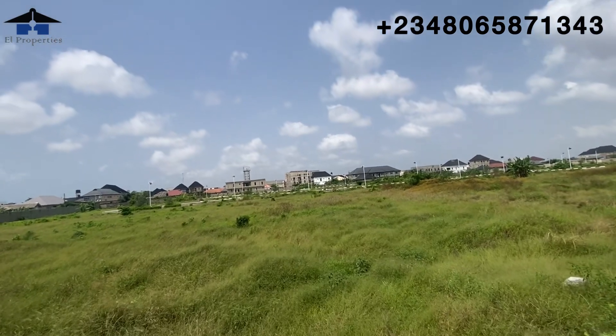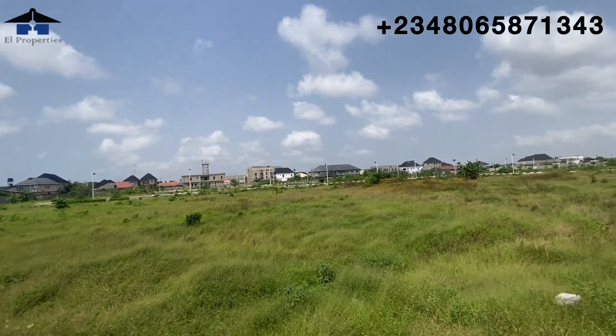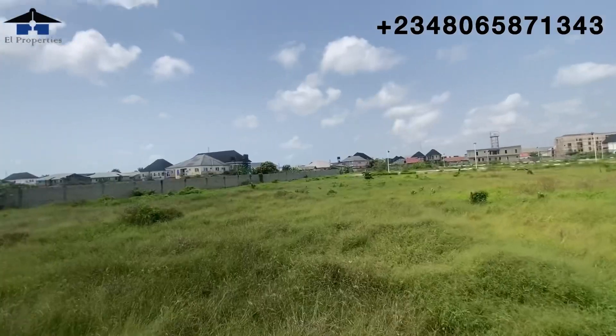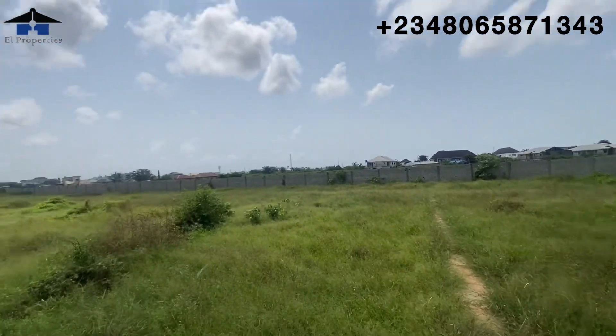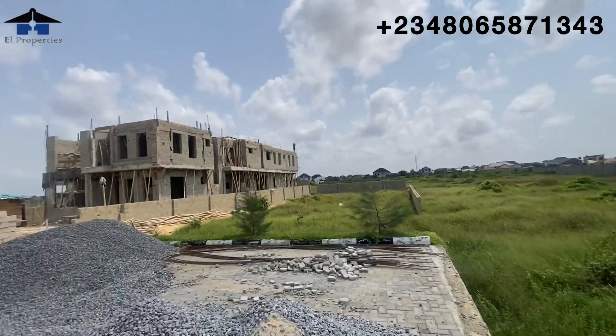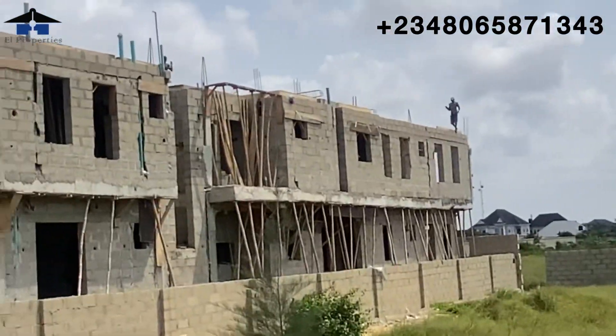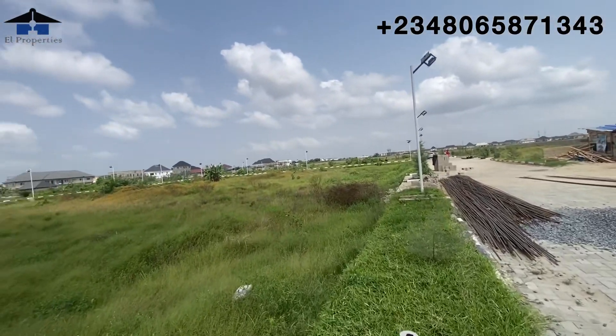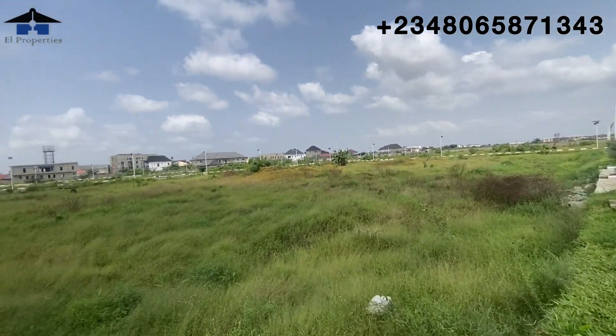Genesis Court is situated in an already existing estate with residents all around. Give me a call so you can secure a plot right here and be part of the smart investors who are going to own and live in a building right here in Genesis Court.